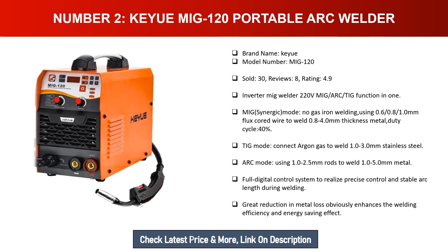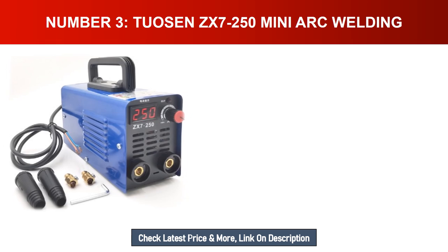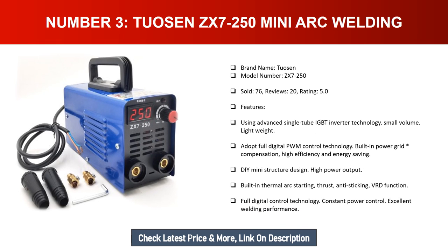In TIG mode, connect argon gas to weld 1 to 3.0 millimeters stainless steel. In ARC mode, use 1 to 2.5 millimeter rods to weld 1 to 5.0 millimeters metal. It features a full digital control system for precise control and stable arc length during welding, with great reduction in metal loss, enhanced welding efficiency, and energy saving effect.